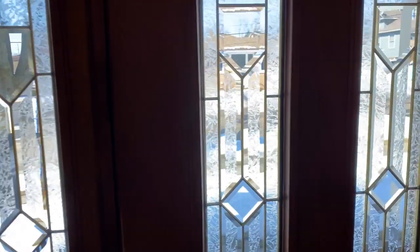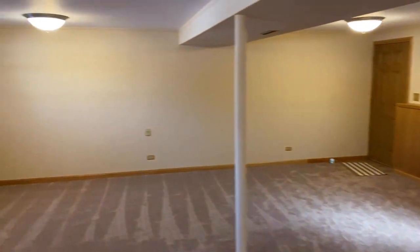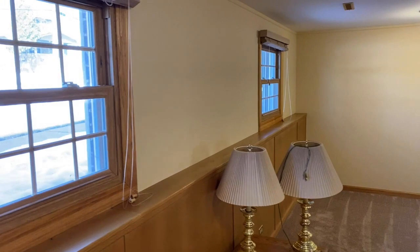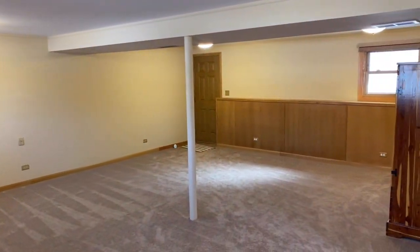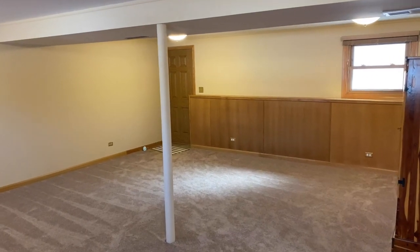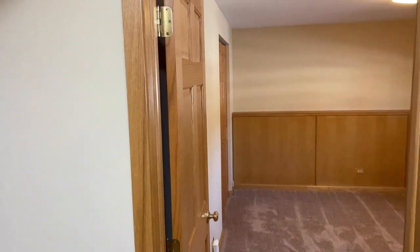Working my way down the stairs — upstairs is wood floor, downstairs is carpeted which gives it a nice warm feel. This family room is a really nice size, and that door over in the back corner leads outside. There are steps up and then you can access the two-car garage.